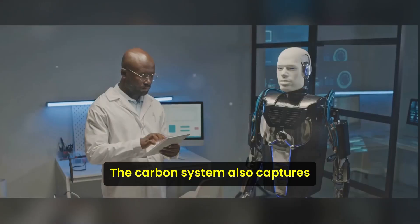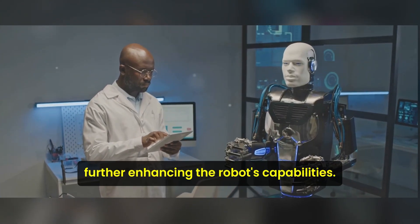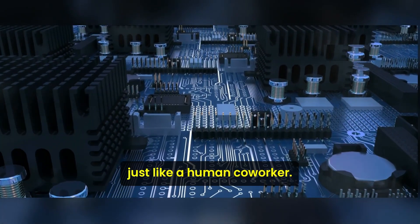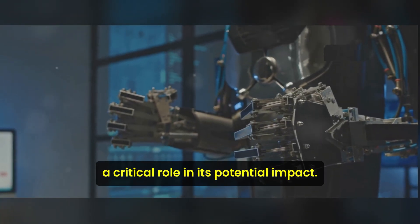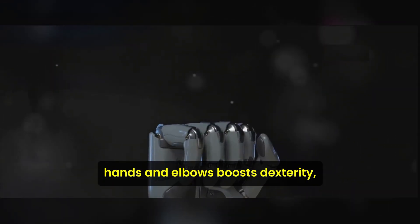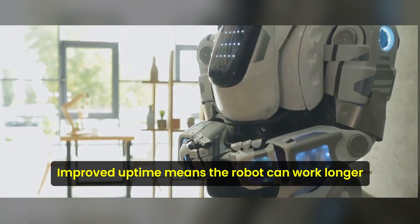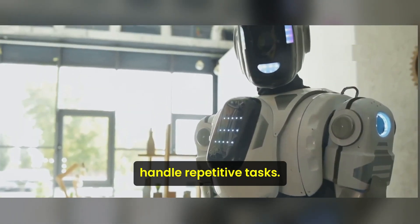The Carbon system also captures high-quality data on human behavior, further enhancing the robot's capabilities. This means that over time, Phoenix could adapt and learn to work more effectively, just like a human coworker. Phoenix's advanced hardware also plays a critical role in its potential impact. Enhanced range of motion in the wrists, hands, and elbows boosts dexterity, while reinforced hands can handle diverse tasks. Improved uptime means the robot can work longer without interruption, potentially revolutionizing how businesses handle repetitive tasks.